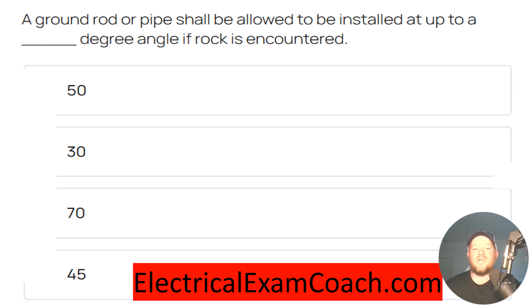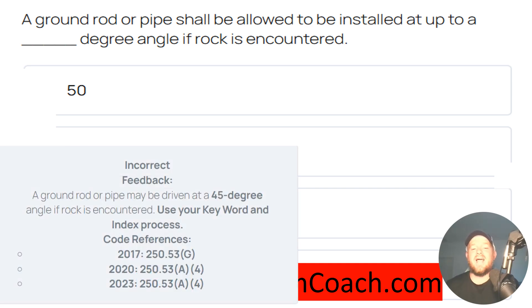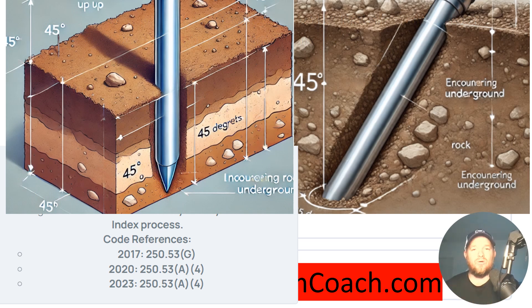A ground rod or pipe shall be allowed to be installed at up to a blank degree angle if rock is encountered — and the correct answer is 45 degrees. For this one we're going to head to NEC 250.53, and depending on your code cycle it changes just a little bit. What this is saying is that if we're installing a ground rod and we encounter rock, we're allowed to turn that ground rod up to a 45-degree angle and it will still be completely code compliant.